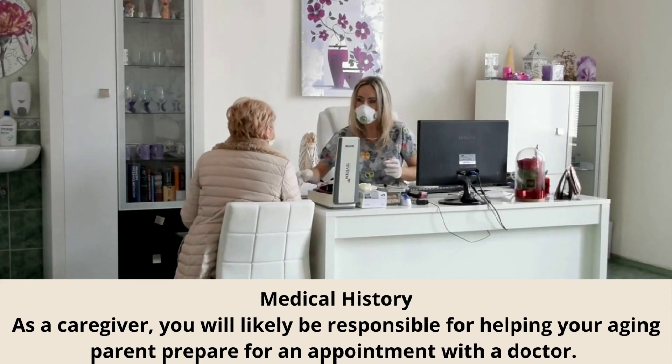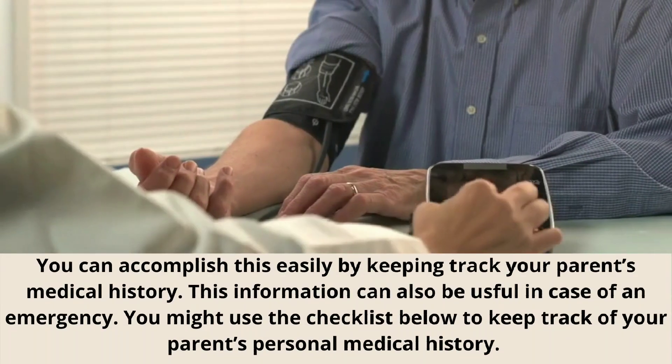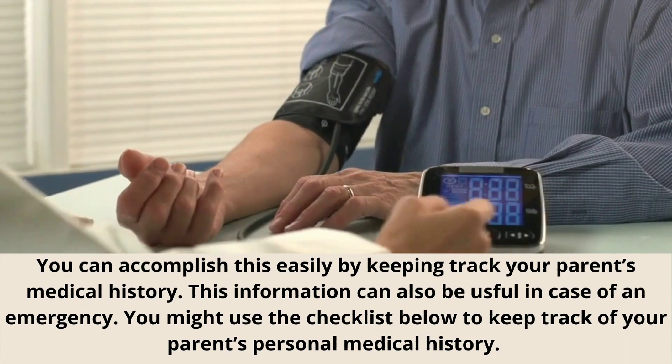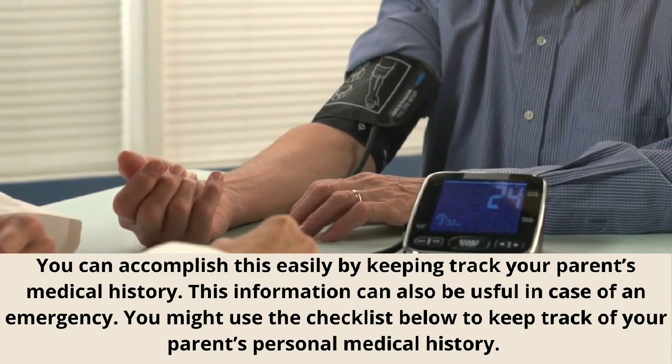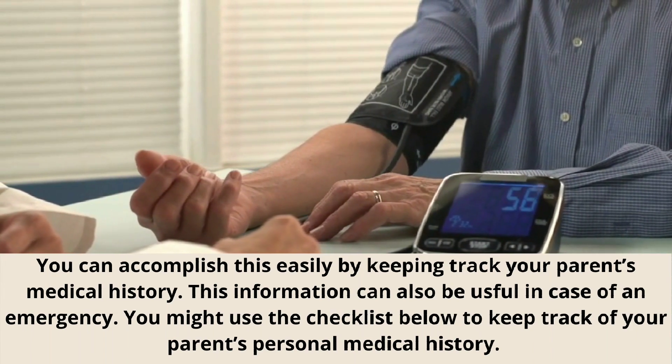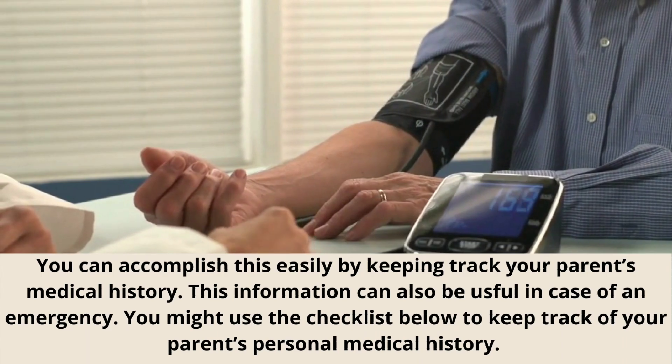Medical History. As a caregiver, you will likely be responsible for helping your aging parent prepare for an appointment with a doctor. You can accomplish this easily by keeping track of your parent's medical history. This information can also be useful in case of an emergency. You might use the checklist below to keep track of your parent's personal medical history.